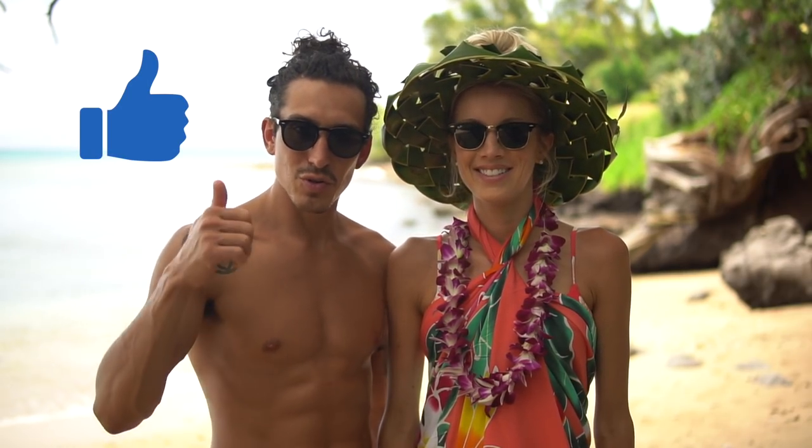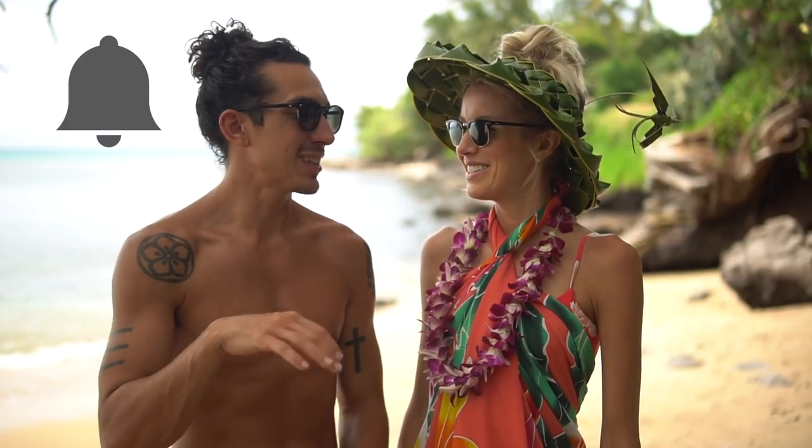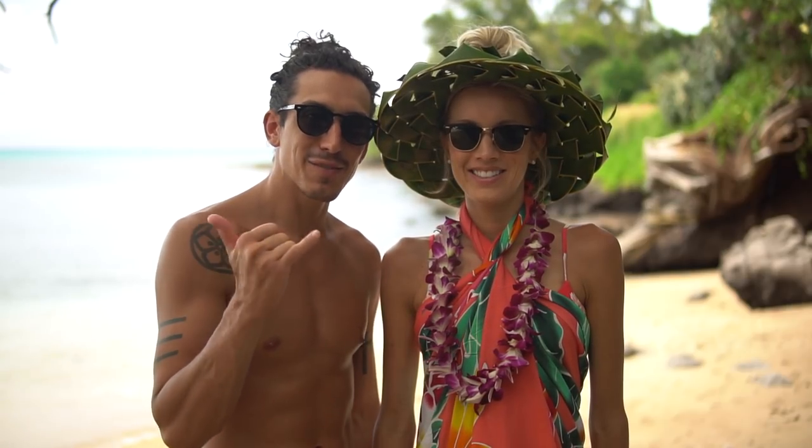If you guys liked this video, you know the drill - give us a thumbs up, leave us some love, leave a comment below. Let us know what you liked about the video and what you'd like to see in the future. Follow Erin and I on social media - at Erin Stanzik, at DB Stanzik. Hit the bell to stay notified for future videos. And like we said before: Live Aloha. Eat, move, rest your best, even when you travel.